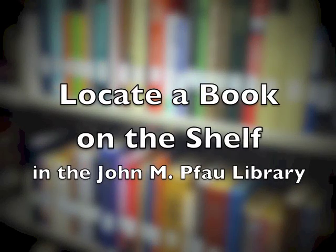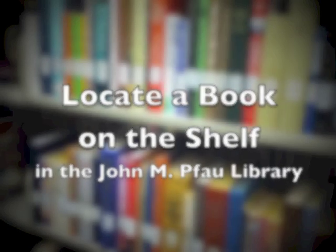Locate a book on the shelf in the John M. Pfau Library. I've found a book that I'm looking for in the library's online catalog, and I've written down the floor location and the entire call number. Now I'm going to show you exactly how to find this book in the library.